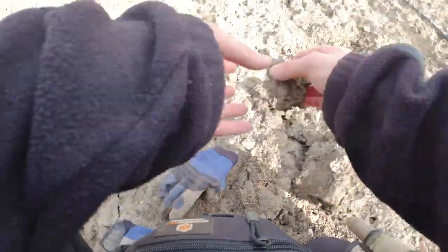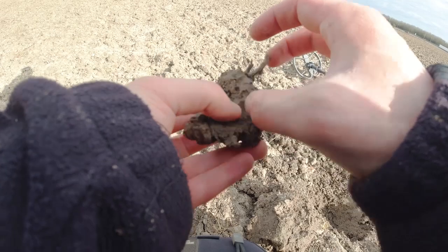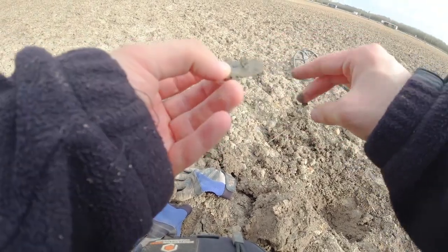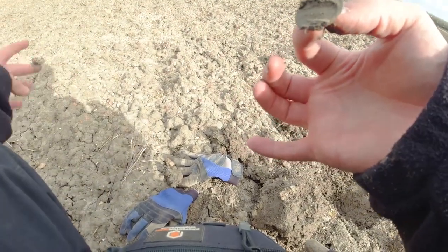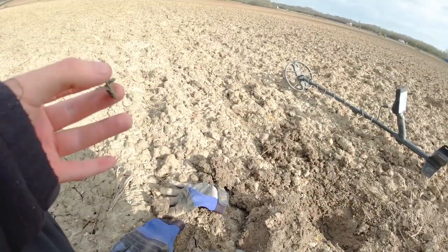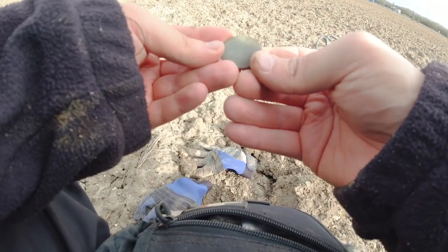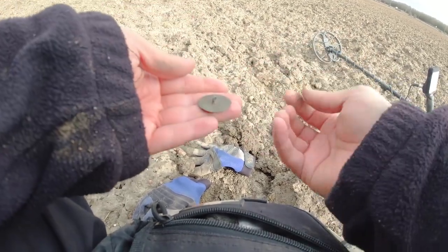Hi guys, welcome to part two. We're back out on the Roman and hammered field, I guess we can call it now. Weather's going to be good today, hopefully — it's a bit chilly, a bit windy, but let's get cracking. First proper target of the day: we've got an edge in this clod. It's very, very thin. Let's get it out and hope it's not a button. Got a shank — it's a button. I wonder if it's a good button. It's quite a nice button; I think there was some gold gilt on it at one time. There's some pattern like a flower, possibly in the middle. Nothing majorly special, but still got a shank. Onto the next.